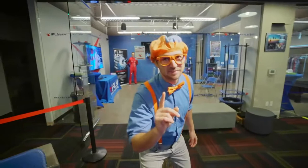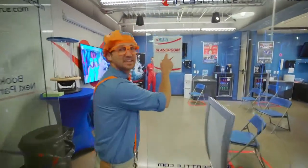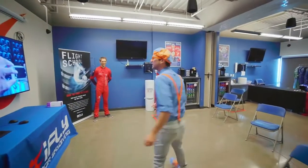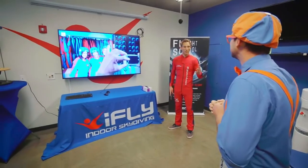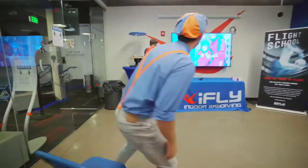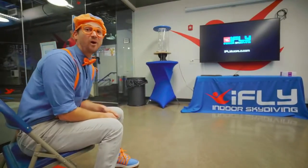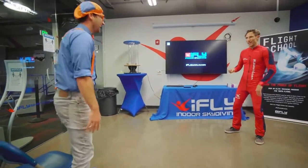The point of this place is not to play with toys. It's to use our bodies and fly in the air ourselves. So let's learn how to do this in the classroom. All right, what do we do? We're gonna watch a quick video — it'll teach you everything you need to know, and then we'll go fly. Awesome, I guess we get to watch a video. What a cool video!